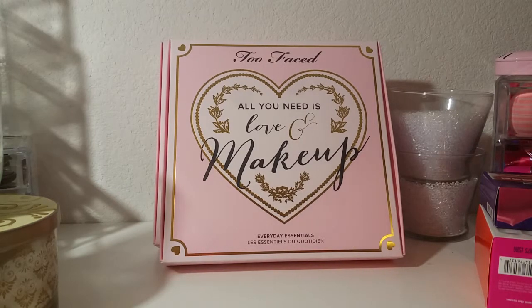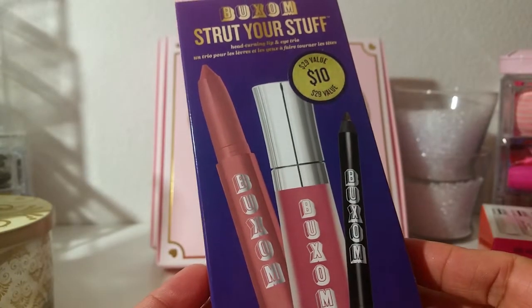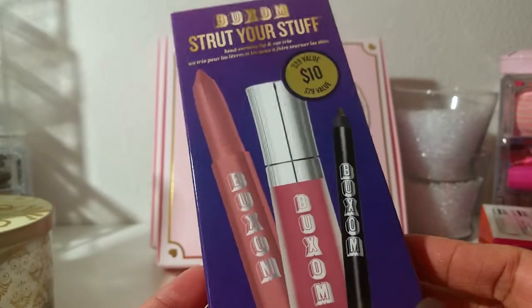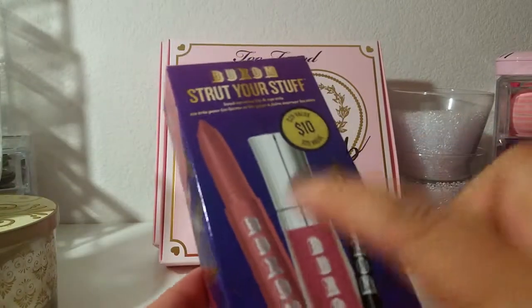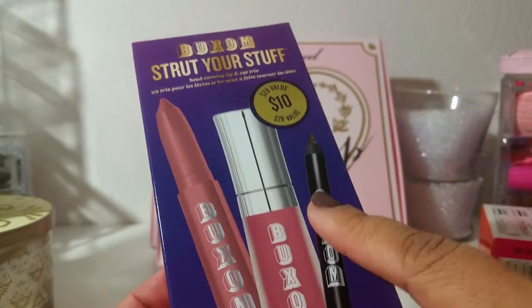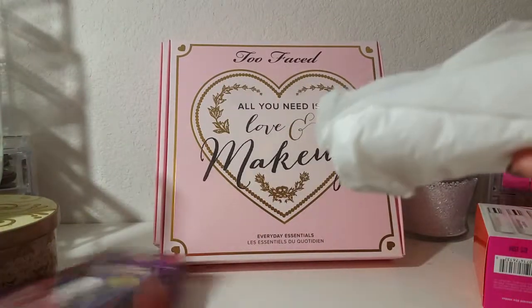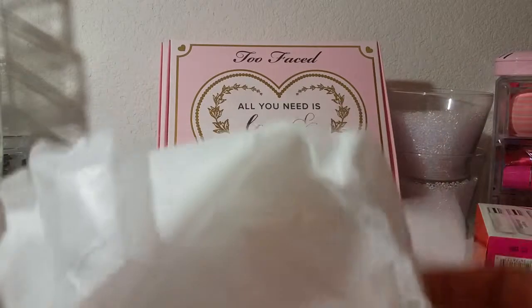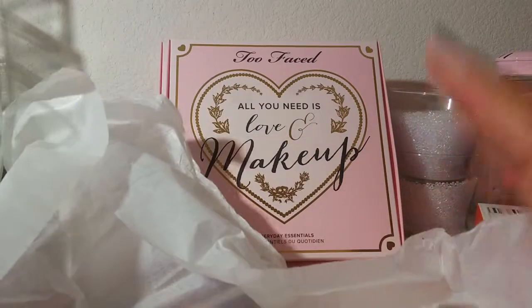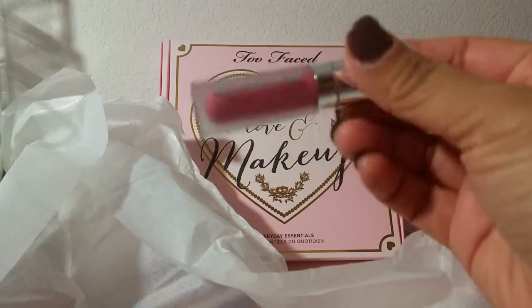The first thing I got is the Buxom Strut Your Stuff Set — it's a head-turning lip and eye trio and it was ten dollars with a twenty-nine dollar value, so I thought that was a really good deal. It has a lip liner, a lip gloss, and an eye pencil. These are kind of like Christmas presents to myself. Let me open this up — this set is for me. You get the Buxom color in Rose Julep.